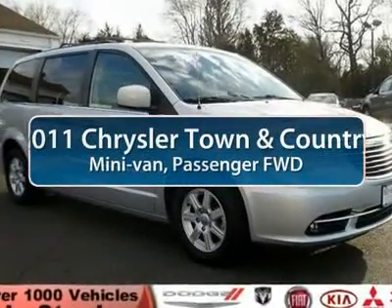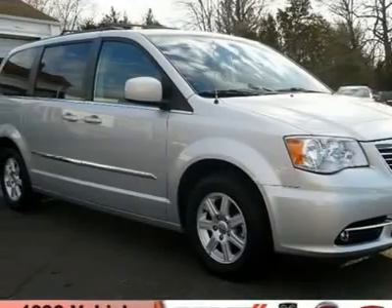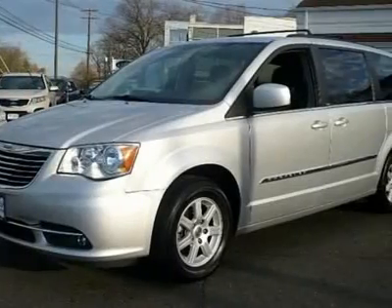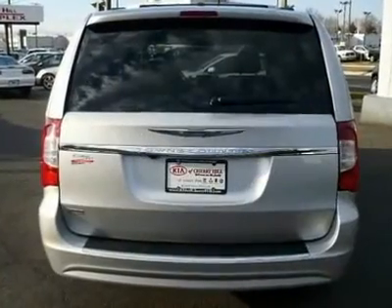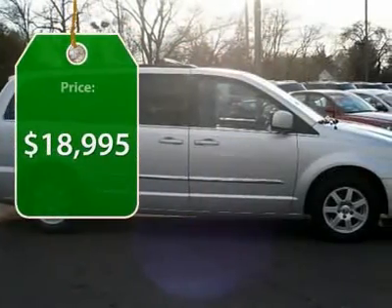The 2011 Chrysler Town & Country. The Town & Country's V6 engine provides plenty of power while still providing the fuel efficiency you look for in a vehicle. Tow up to 3,600 pounds when your Town & Country is equipped with the towing prep package. Seat 7 comfortably and choose from stow-and-go seating or the innovative swivel-and-go seating, and is priced below $20,000.